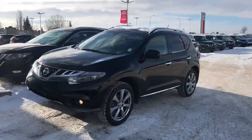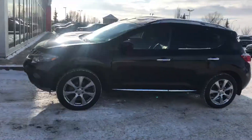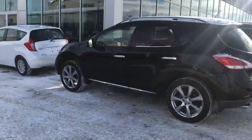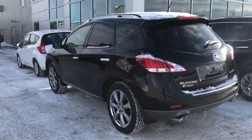Hi Ken, here from Sherwood Nissan. So here's the 2014 Murano Platinum, the one you were interested in. This one is super black, it's got the nice rims, body's in good shape.